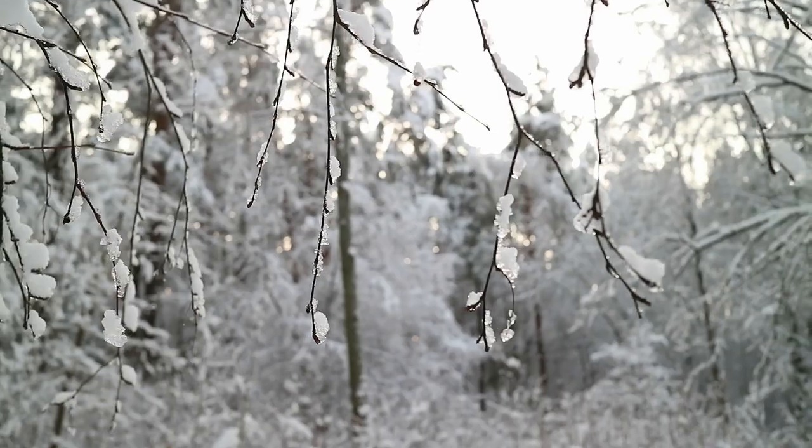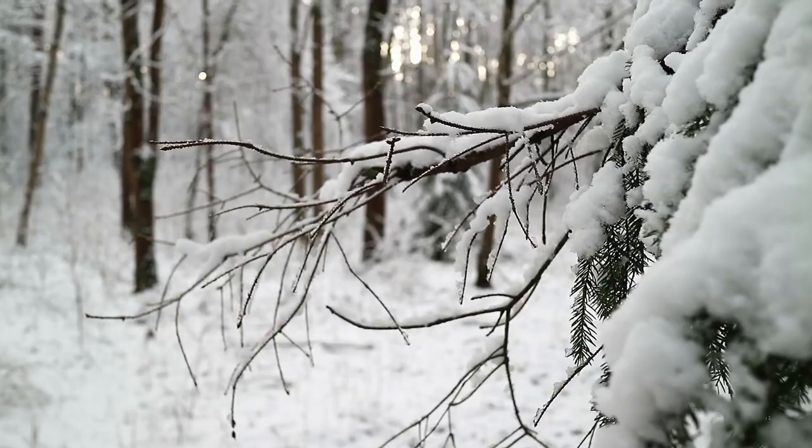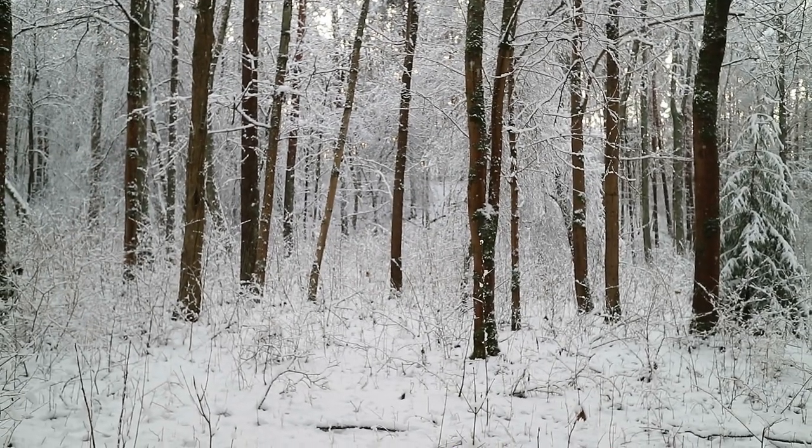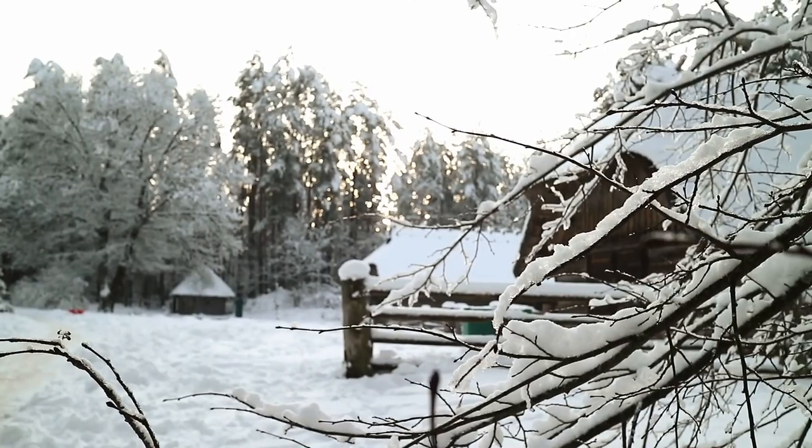By the way, this winter surprised us so much this year — it was so unbelievably snowy and beautiful. And it gave me so many new experiences, but I will talk about it a bit later.